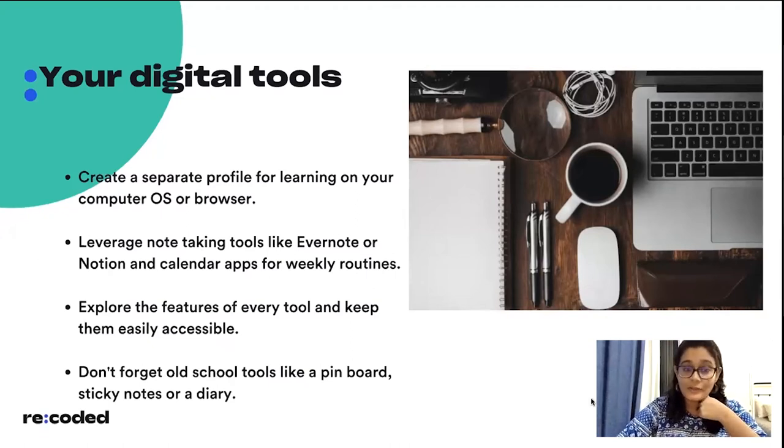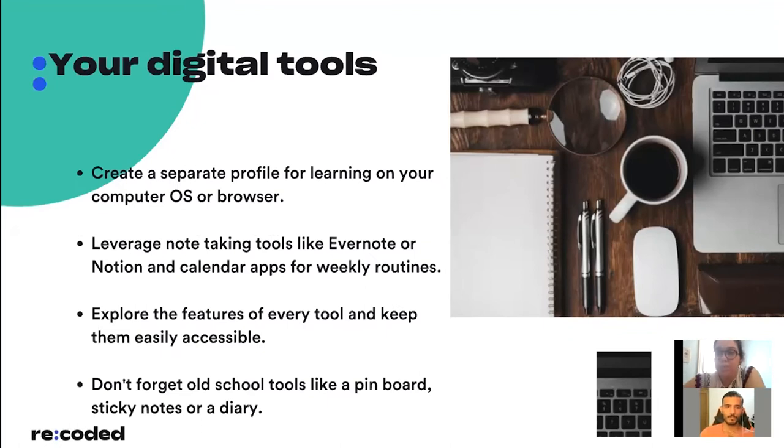Before you get started, look into the right digital tools to set yourself up for success — there's no one-size-fits-all solution. You can look at tools like Evernote or Notion, which really help with note-taking, organizing work, daily planning, reflection, and journaling. Also make sure you look at good calendar apps that help you set up weekly routines, including shared calendars. Whatever tools you choose, really dive deep into them — there are so many hidden features developed for remote environments.